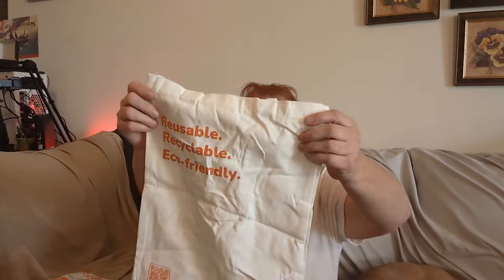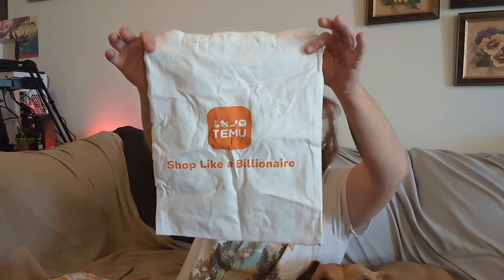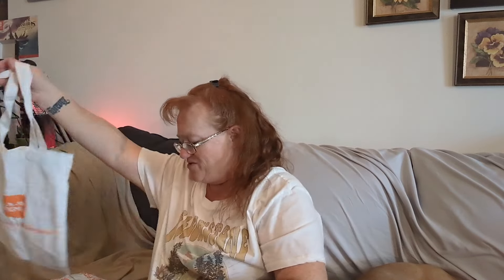The bag says 'Scan to get exclusive offer in the Temu app,' and on the back it says 'Shop like a billionaire.' I do love me some Temu products — I think they're really great. They have listened about the clothes and are now putting what the material is made out of. This is part of their home organizational campaign.